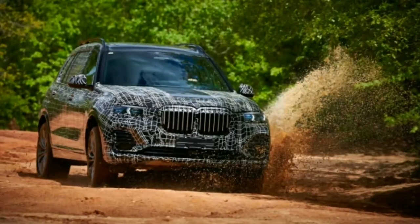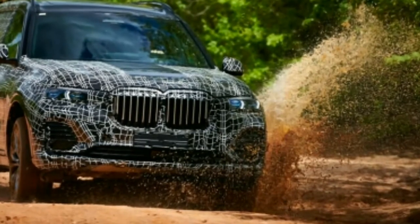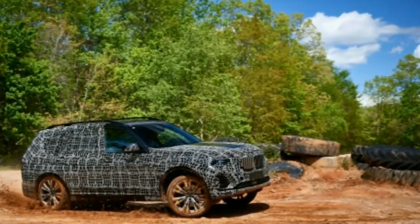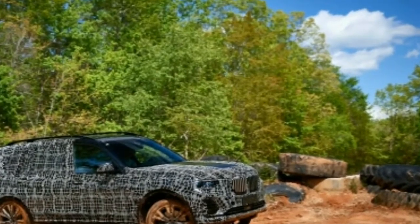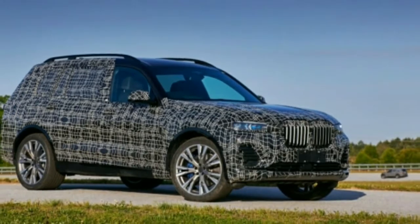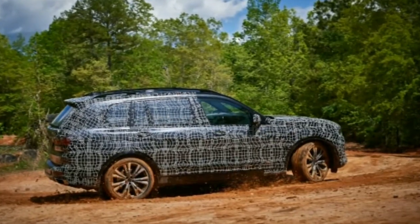The X7 will show up in showrooms in the first quarter of 2019. Our first in-the-driver's-seat introduction to the X7 was in camouflaged models. The X7 isn't just an extended X5 — it is longer, by around 7 inches, making it approximately 200 inches from stem to stern.